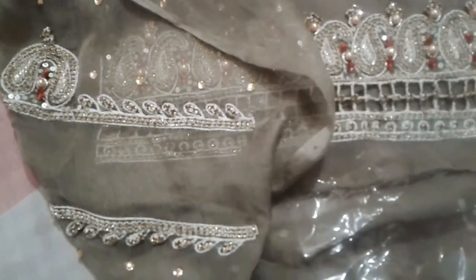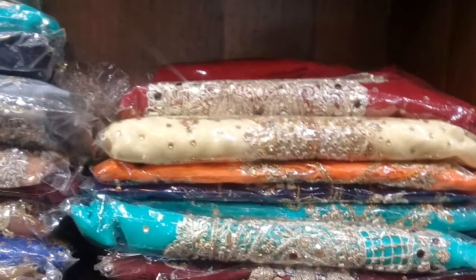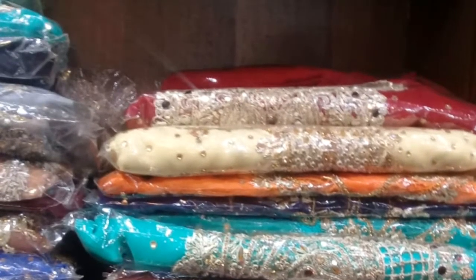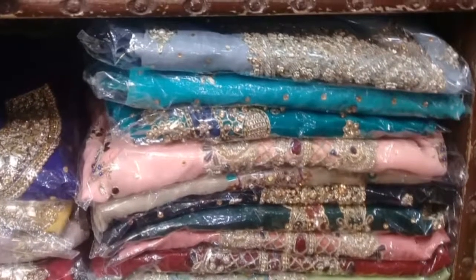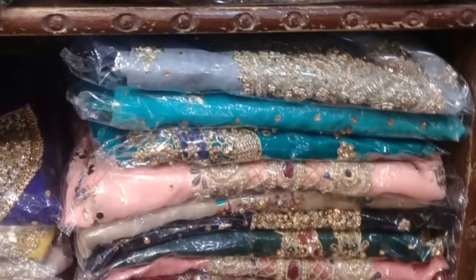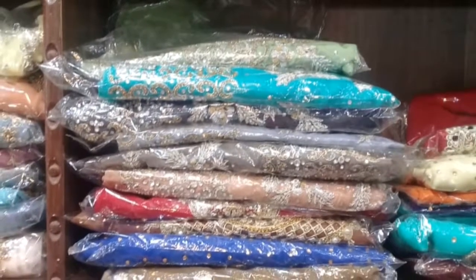Its range was 5,000 and if you have a shalwar kameez you can use the contrast with it. It was very good with stones. The bridal range was 9,000 onwards, wedding ranges, bridal ranges, and some pieces were 21,000.